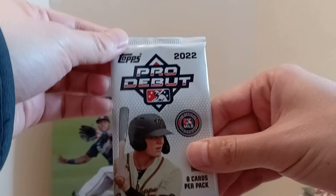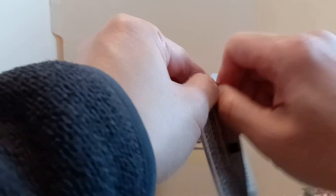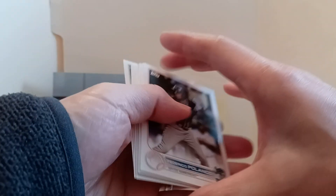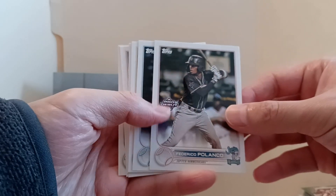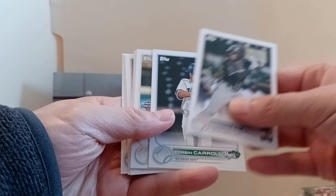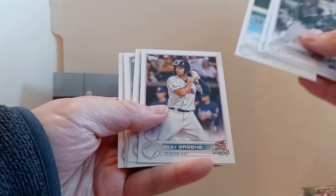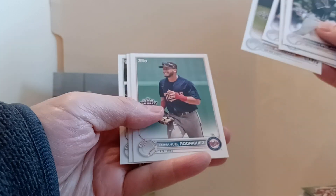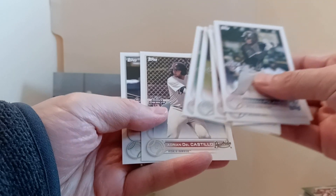Jump over to Pro Debut 2022 - I didn't buy any Pro Debut packs or boxes this year but I've seen the prices keep dropping. If they keep dropping I'll maybe get one. Polanco, Corbin Carroll, Pie, Riley Green, Bernard for the Giants, Emmanuel Rodriguez, Castillo, and Harry Ford.